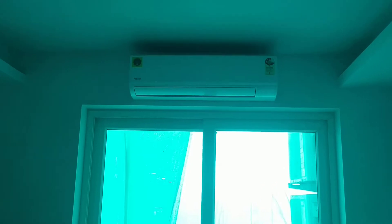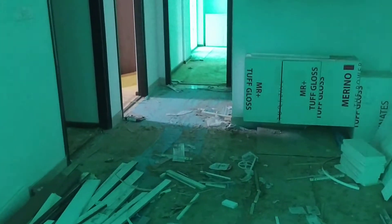This is the actual apartment with the AC fitted. You can see this is the kitchen, and this is the cupboard fitted.